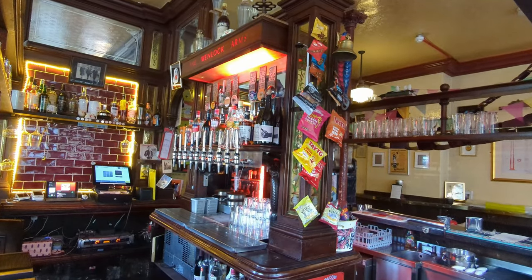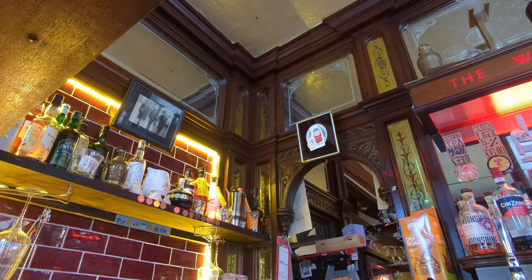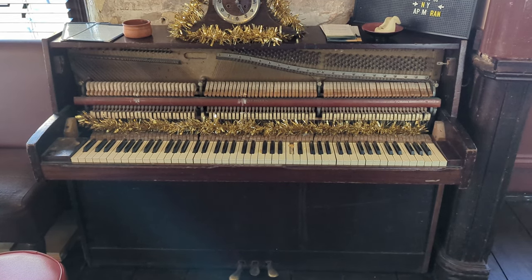The interior is listed on CAMRA's pub heritage site; they give it a one-star rating and note the stillion behind the bar as the real star feature of the pub. There's nice bar back work generally, with mirrored panelling and other decoration behind the bar, and a rickety old piano which I'm sure gets used — it's the sort of pub where I imagine they have sing-songs now and again.